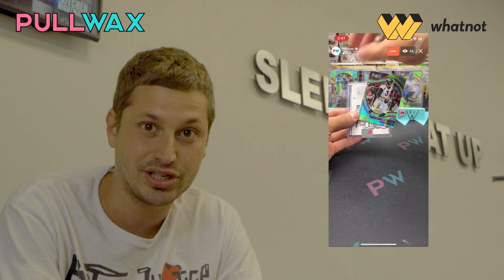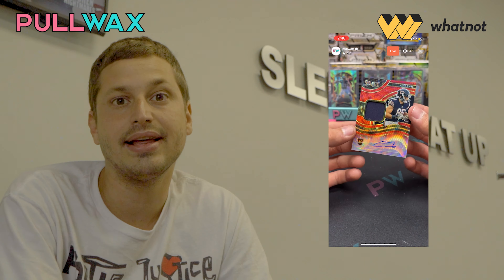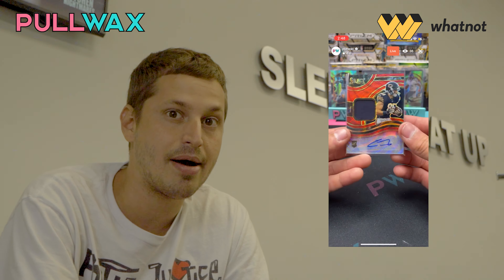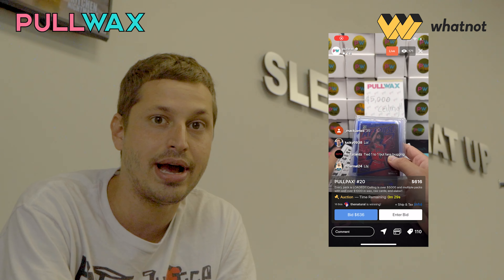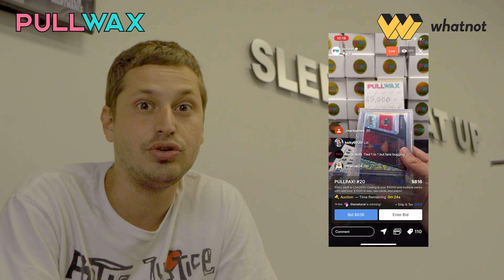As you can see, these screen records showcase you a lot of how the integration of the app and the interface of the app looks like. And you can just pre-populate all your items onto WhatNot and begin selling. I want you guys to get a feel for the app and really go into the app and buy in other people's rooms, support other people, and really get your feet wet.